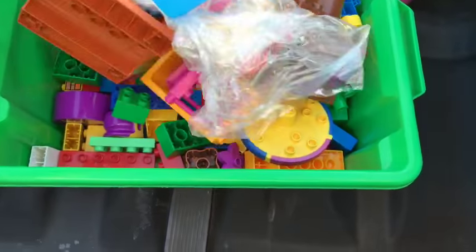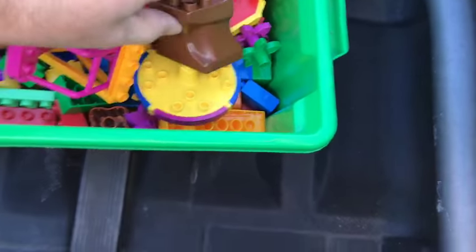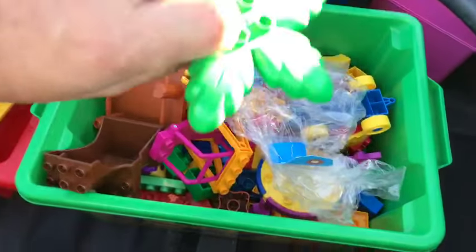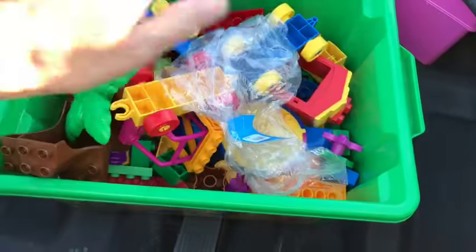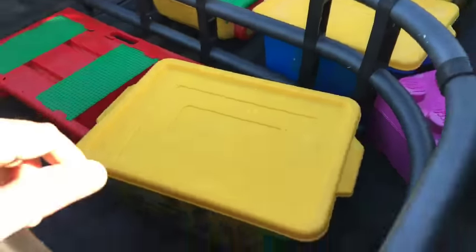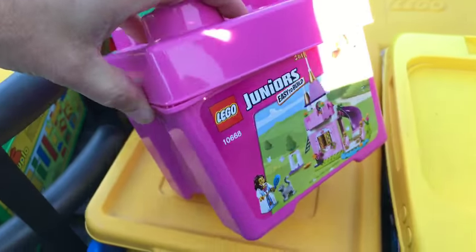A lot of the stuff doesn't go with this set obviously. There's Winnie the Pooh, and this was something that would go with the dino set. I'm gonna have fun going through all this - I think there's some non-Lego items in there. I gotta figure out how to get this stuff in my truck.